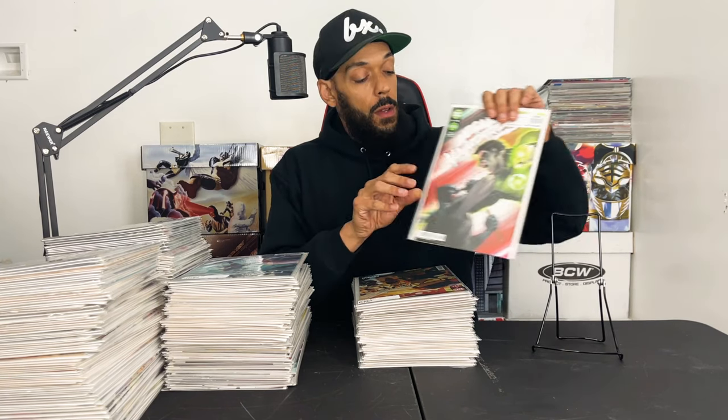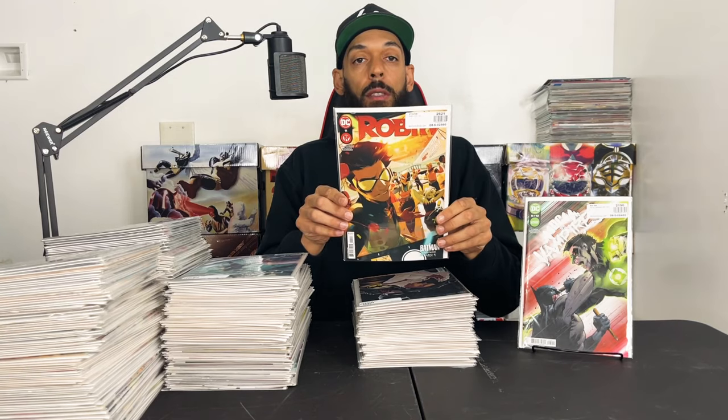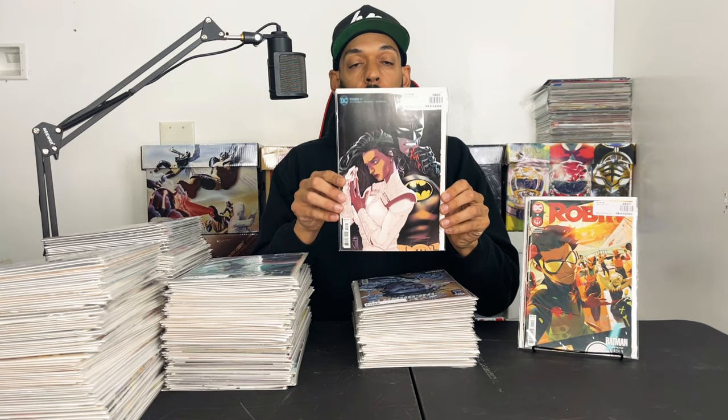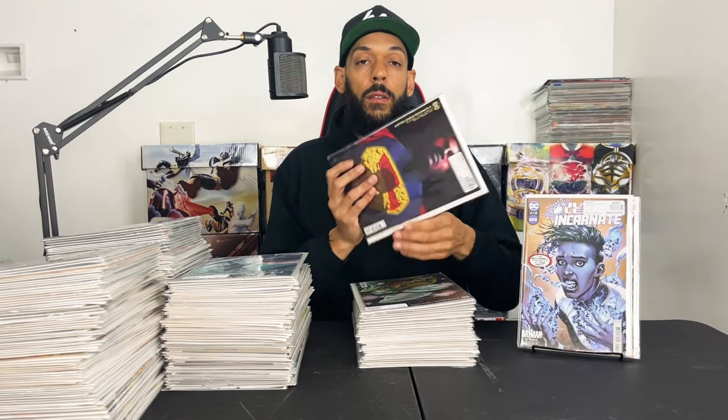Up first we have DC vs. Vampires issue 5 of 12 — I really like this series. Then we have Robin issue 11; I think I'm dropping it after this one but I definitely had to get it for the cover — it's a sweet cover B. And I have another Justice League Incarnate issue 4 and the variant.